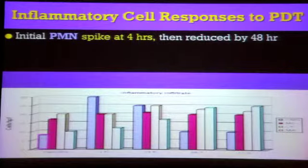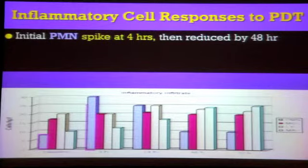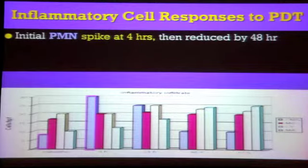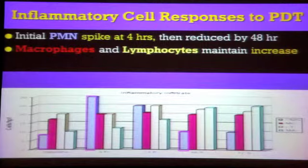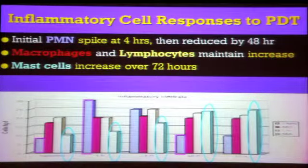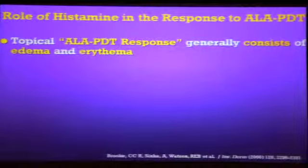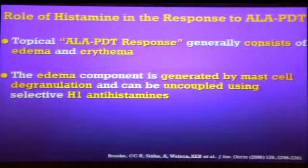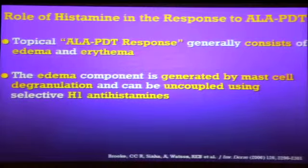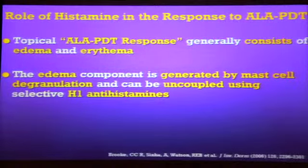What else happens when you use PDT besides the singlet oxygens? There is an inflammatory response. Polymorphonucleoleukocytes infiltrate the area that you've just exposed to the light. It comes on within four hours, and then by two days starts fading out, but in addition macrophages and lymphocytes increase in the area, and mast cells also accumulate and stay there for about three days. The response to PDT locally is primarily erythema and edema, and it turns out that the edema can be blocked by antihistamines because it is generated by the degranulation of those mast cells.